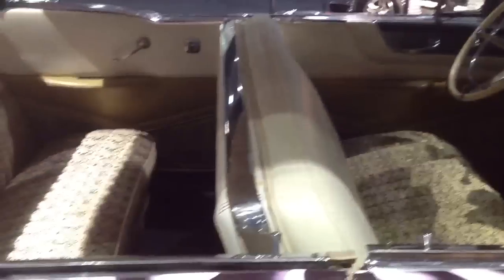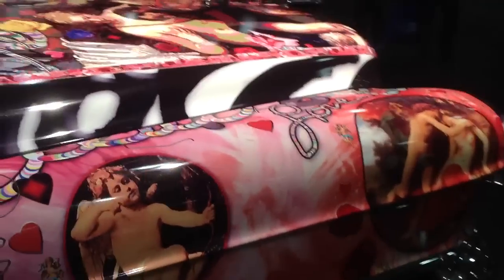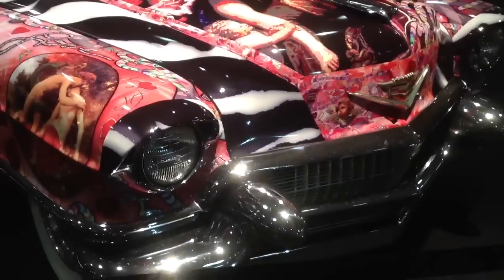I don't know about the fuzzy dice being original, but it's all original. This is all vinyl wrapped — they said it only took about a day. Once again, we're at the New York Auto Show. If you want to see some more, there'll be still pictures of this on the blog, CadillacCountryClub.com/blog.